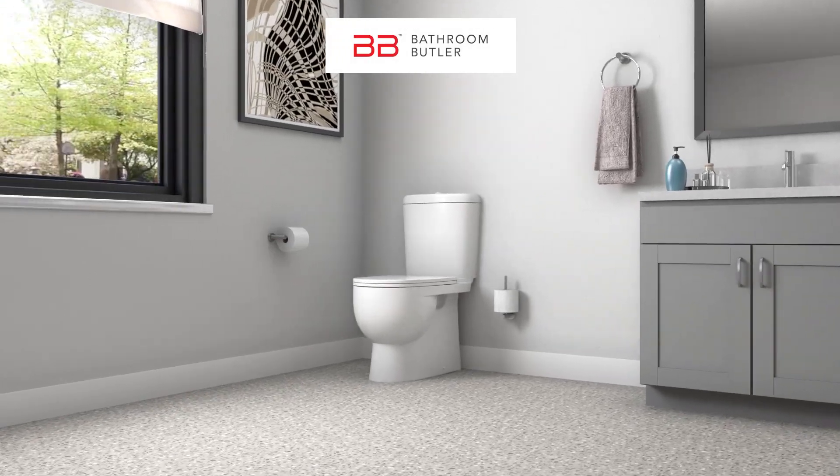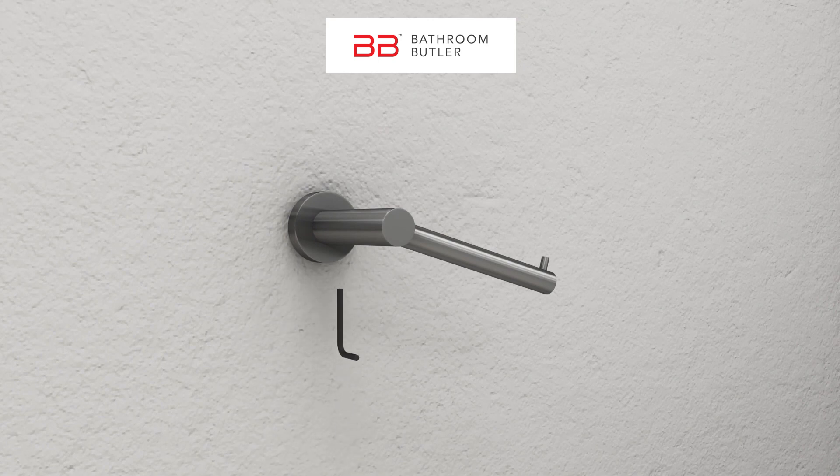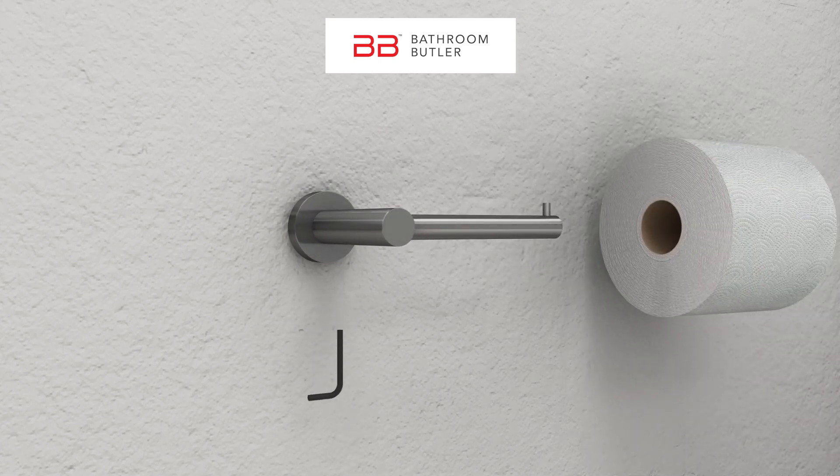There is nothing more frustrating than having loose and wobbly bathroom accessories in your bathroom. You know, the ones you have to tighten all the time or they'll fall on the floor.